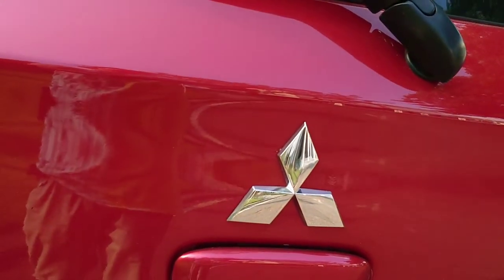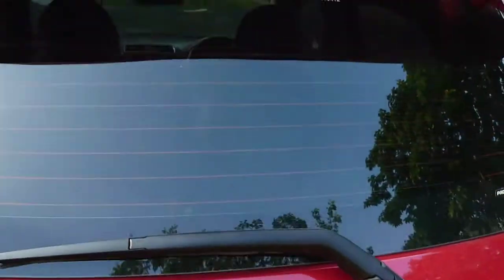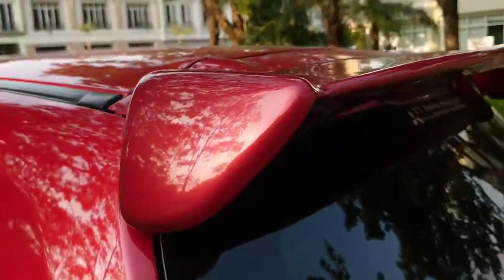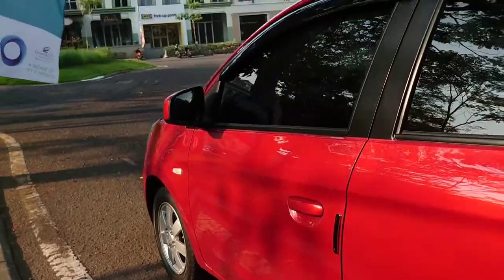Kemudian ada logo tiga berlian, ada tulisan Mirage tapi tidak ada tulisan tipenya. Ini spoilernya sudah pasangan sendiri ya, bukan aslinya. Kemudian ban-ban masih asli, semua masih asli.